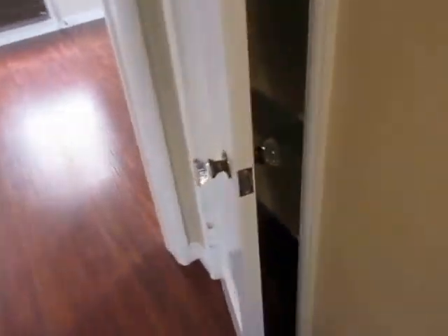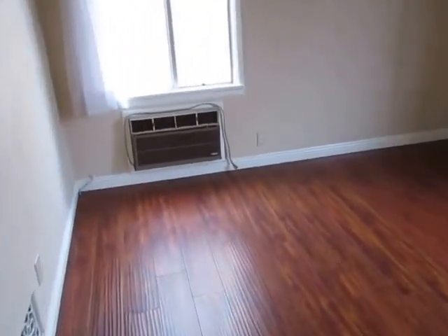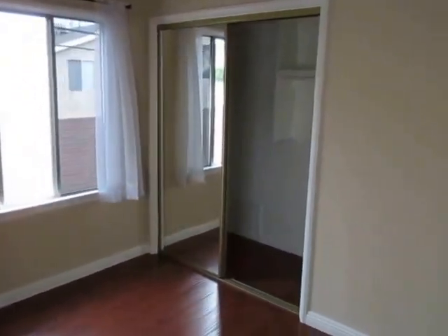A bit further down the hallway there is another closet with some built-in shelving. The second bedroom is also a good size with good natural light and mirrored closet doors.